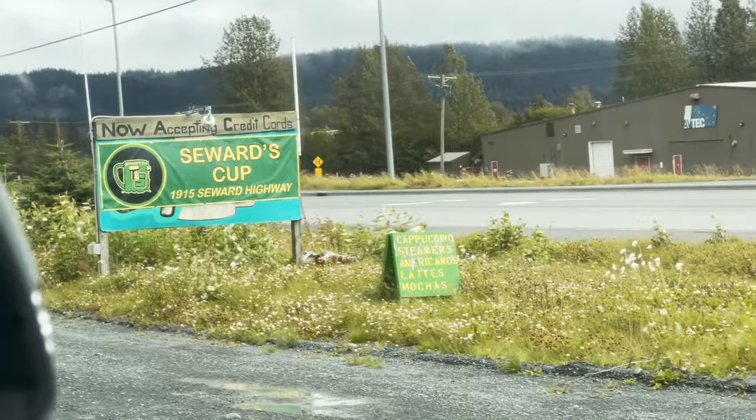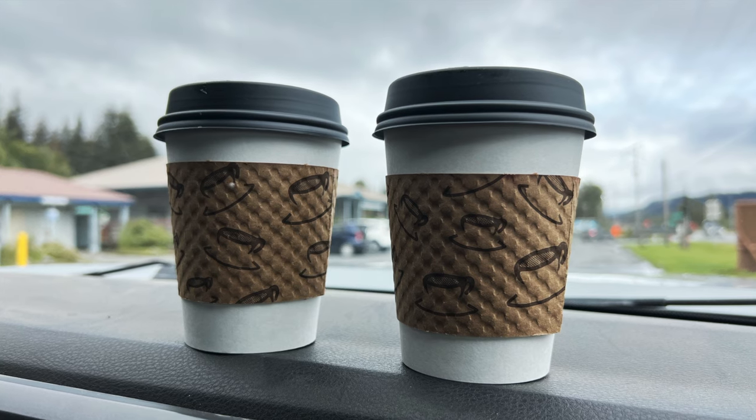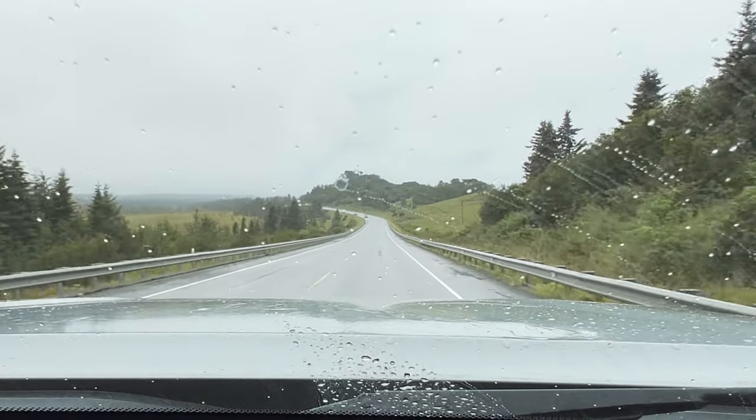Then of course we had to stop at this cute little cup-shaped coffee shack for something delicious and warm to sip while we headed down the road to Homer.